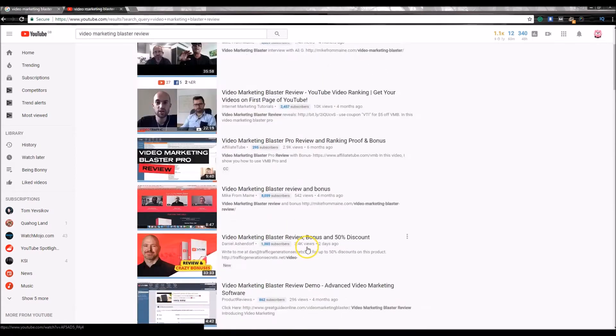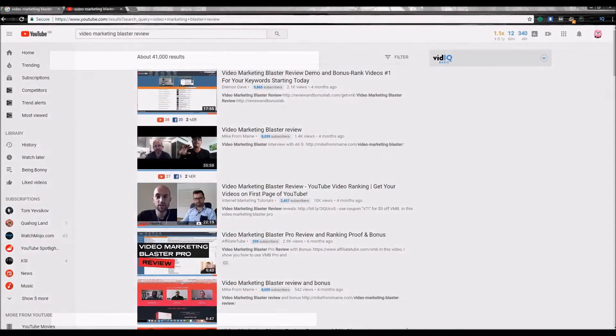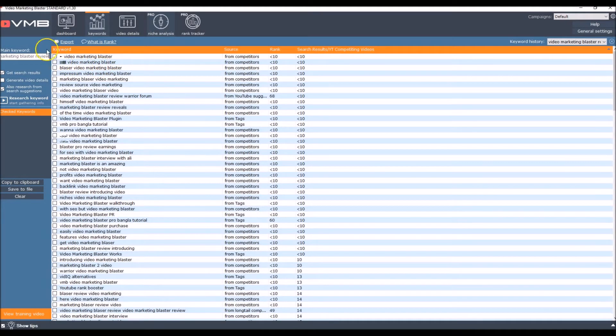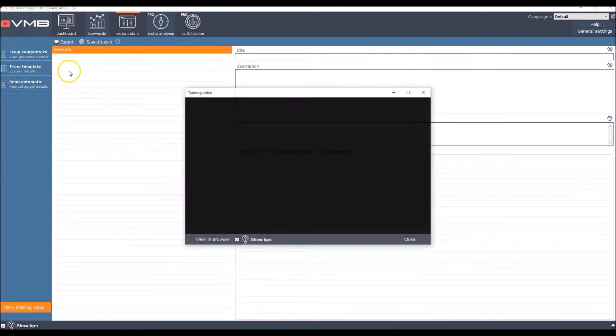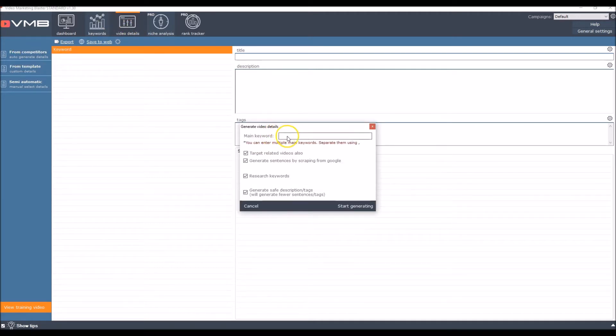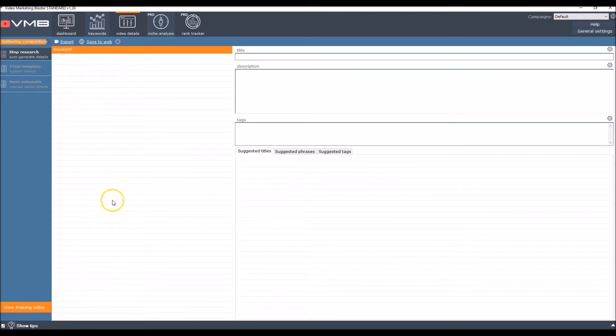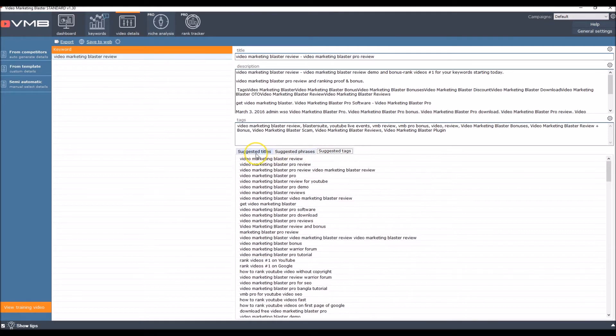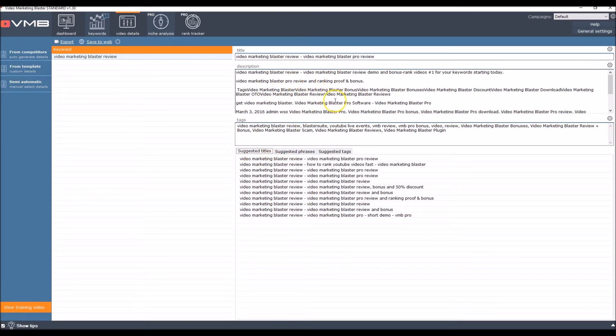Let's go back to the software. It found the keywords — 'video marketing blaster' — low rank, low search volume, which is more or less the same as I found in my keyword tool. Going to the next page where you get the video details, I'll pop in my keyword and start generating. After a couple of minutes, here are the results: suggested tags, suggested titles and stuff. You essentially tinker around with this, as it's been scraped back from YouTube and Google.